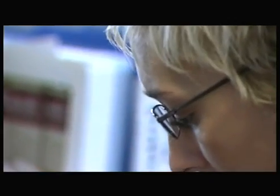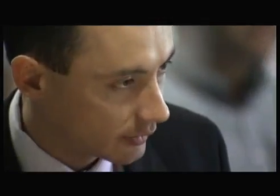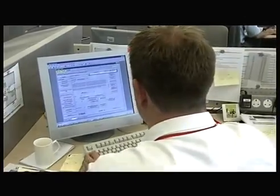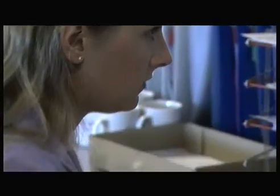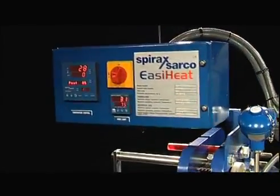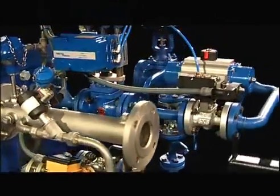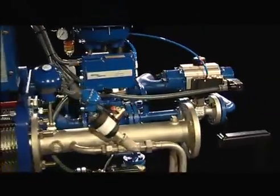Spirax Sarco together with Alpha Laval are committed to offering you exceptional heat exchange packages, backed up by technological leadership, customer service commitment and the knowledge that you are dealing with the industry experts. By choosing EasyHeat for your heat exchange requirements, you are guaranteed out-of-the-box performance every time.